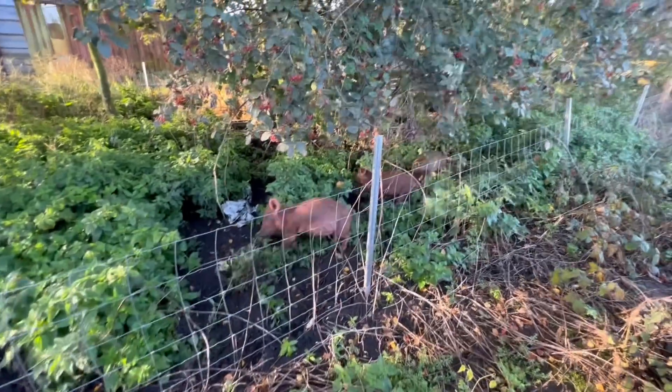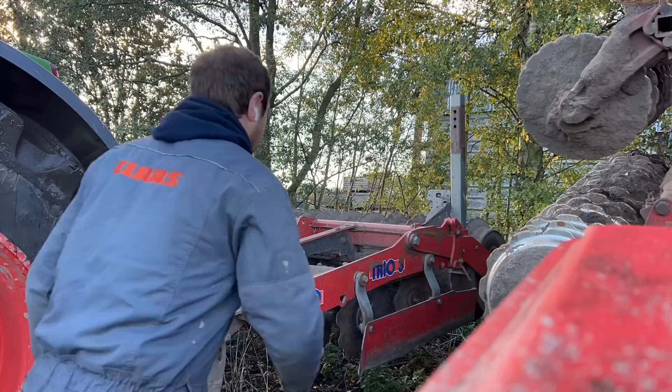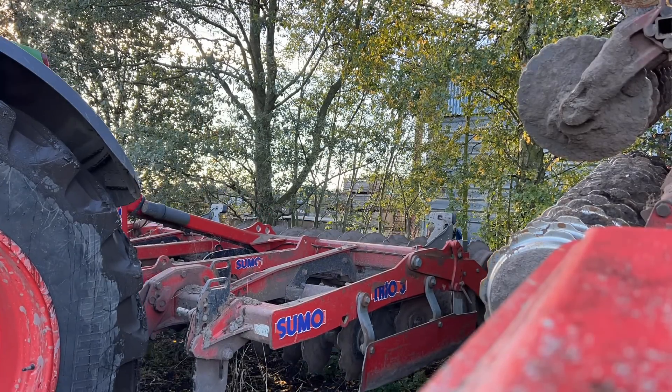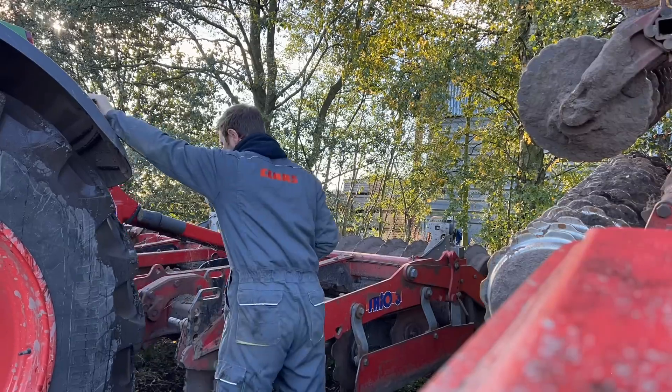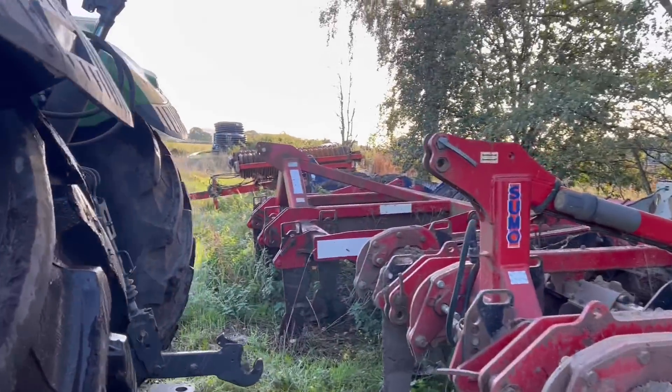Joe's pigs have come to say hello. There we go, all dropped off now.